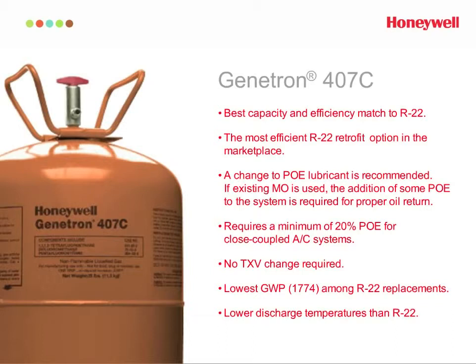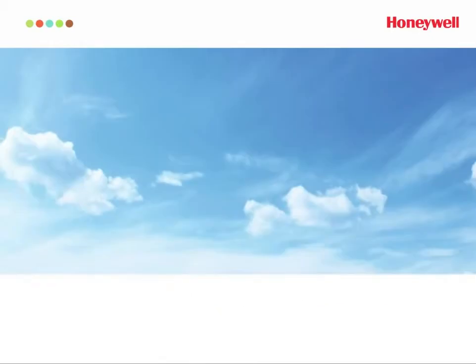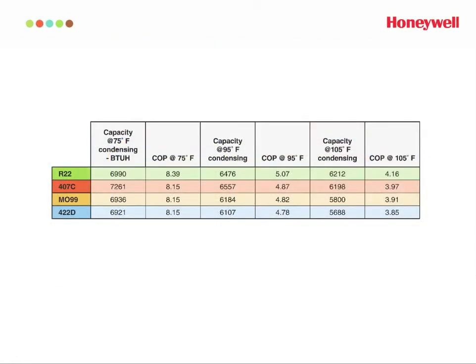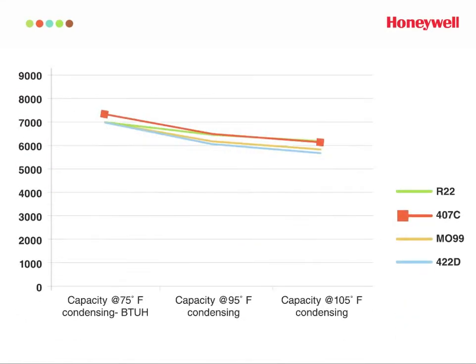You can find the full procedure for retrofitting with 422D or 407C at the Honeywell Refrigerants website. As this chart shows, the performance of these alternatives is very similar to R22. So when selecting an alternative, you can feel confident that Genetron 422D or Genetron 407C will provide the performance you're seeking at a competitive cost.